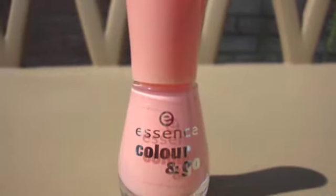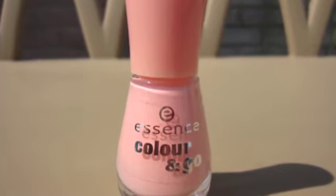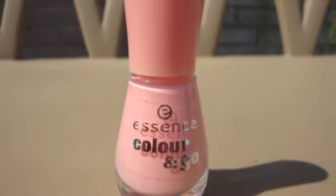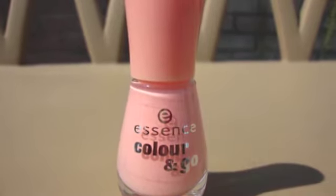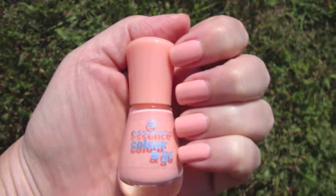Hey everyone. So if you've been to Ulta lately, you may have noticed that Essence has changed the design of their nail polish bottles. They are no longer the teeny tiny bottles that they once were — they have approximately twice the amount of polish in them now.